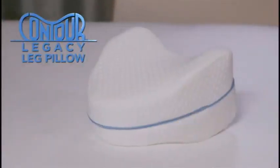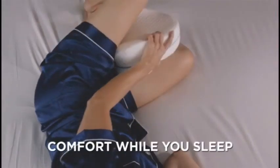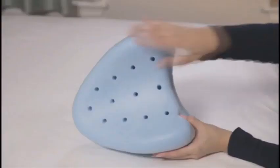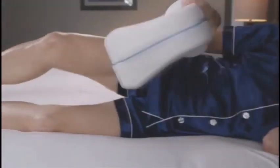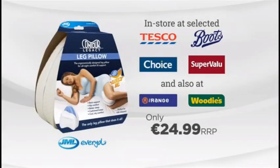Introducing Contour Legacy Leg Pillow from JML. The soft, ergonomically shaped pillow contours to your body to provide great comfort while you sleep. Place it between your legs to help keep your hips, knees and legs supported and aligned. The memory foam never loses its shape and its ventilated design helps keep you cool and dry through the night. Enjoy great comfort and a great night's sleep with Contour Legacy Leg Pillow from JML. Only $24.99 from Tesco, Boots, Choice and Super Value.